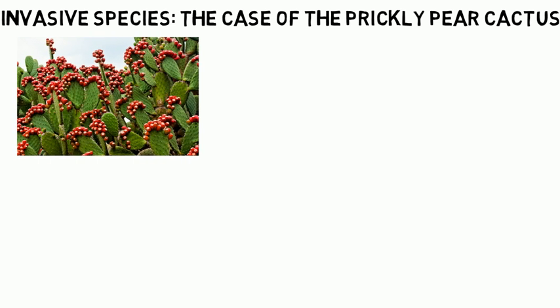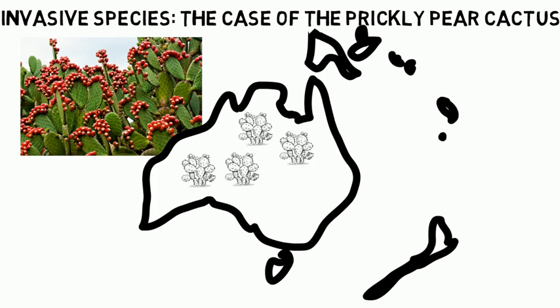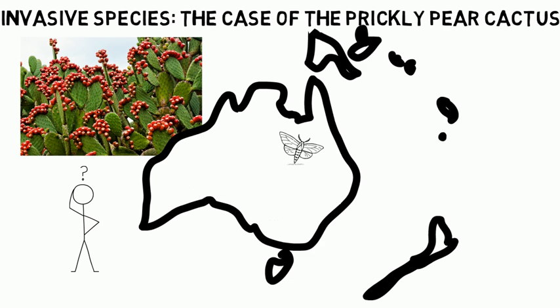A long time ago, the prickly pear cactus was introduced into Australia. Over the years, the cactus became a pest in this country. This case is considered one of the greatest biological invasions of modern times. Luckily, the pest was controlled. But why is this case still important?